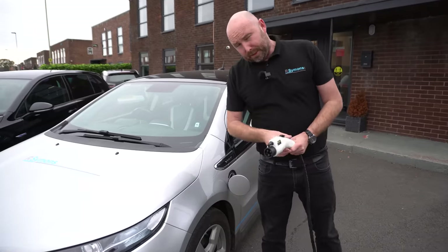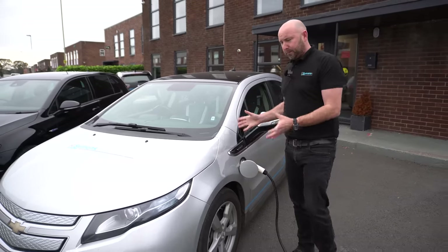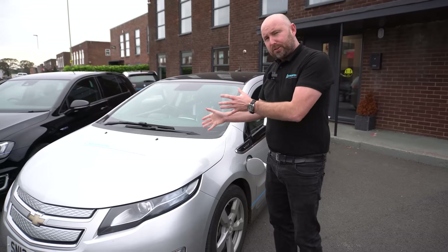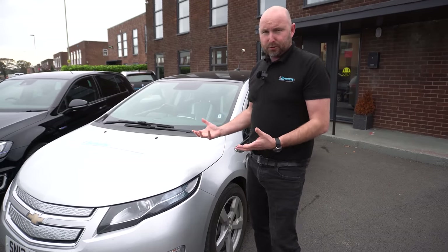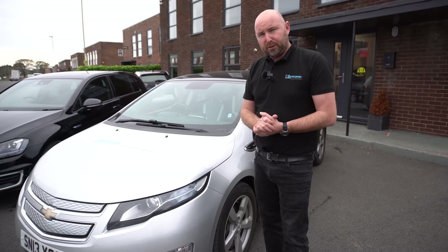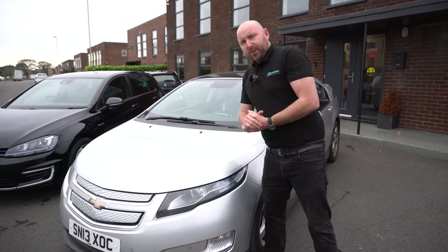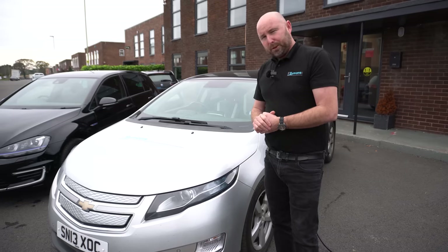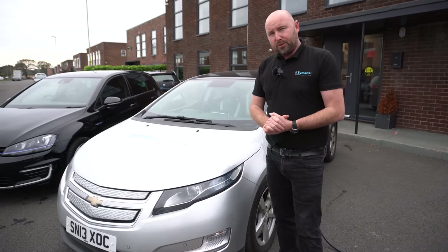So what exactly is a PHEV? A Plug-in Hybrid Electric Vehicle is an electric vehicle that you can plug in, but it still has an engine as well. You can plug it in and it will charge from mains electricity a drive battery, and the vehicle can drive on that drive battery alone. But there is also a combustion engine — usually under the bonnet — which can burn fossil fuels and supply power to drive the wheels as well.